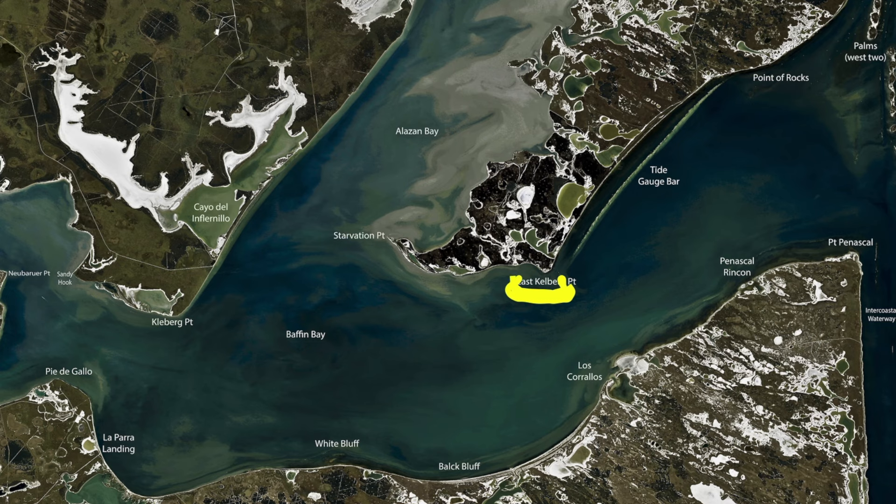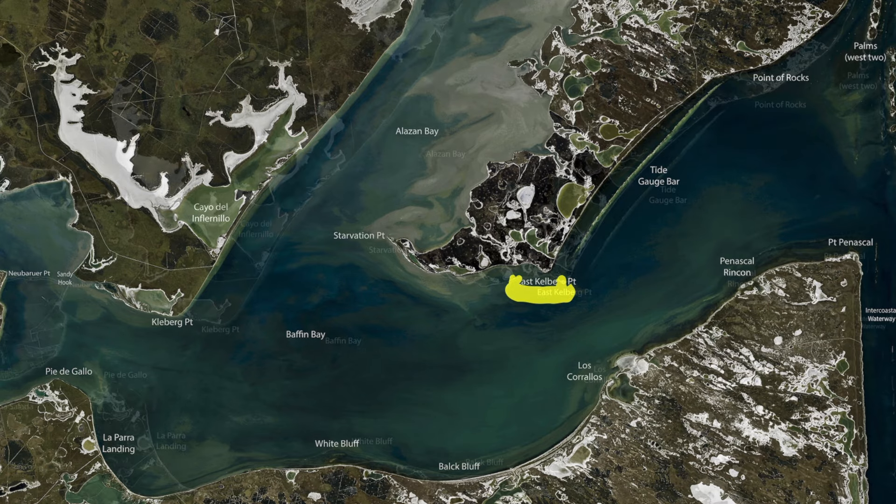There's some puppy drum on the far west side of the point. Just power pole down and throw some dead shrimp on the bottom, and you'll have a good time in here. Be respectful to the other boats in here — try not to start your engine when you're in the rocks if you can help it.